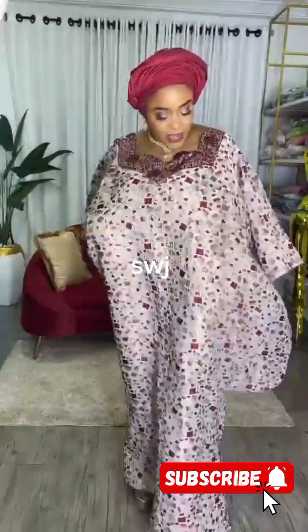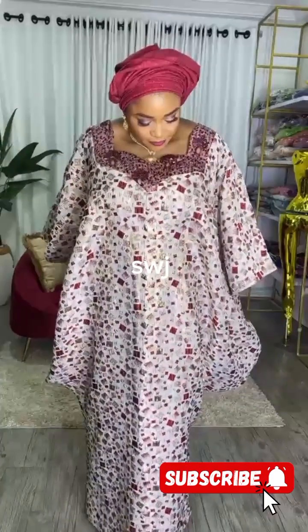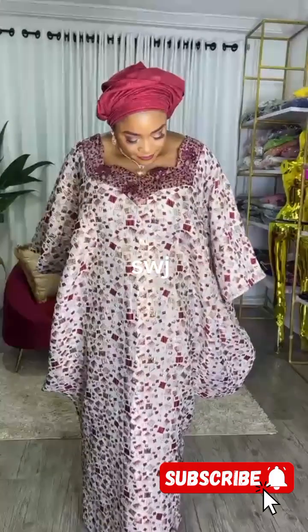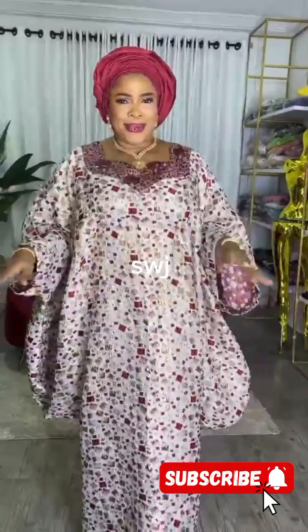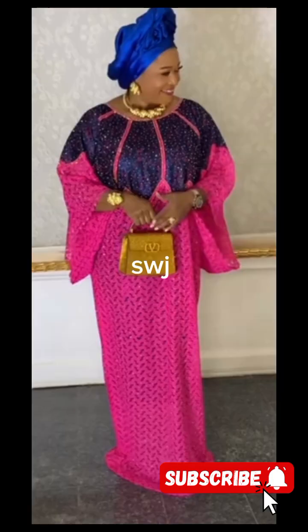One trend taking the boubou gown to new heights is the beautiful prints and fabrics used nowadays. From Ankara to lace to brocade or damask, it's a way to make a statement and celebrate culture and color. You can find a print that suits your personality and mood for any occasion.